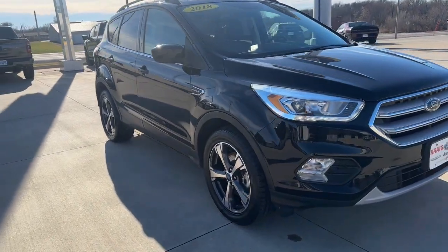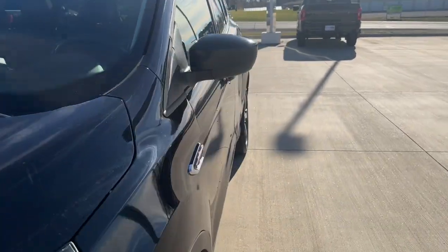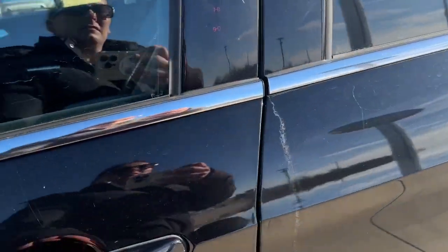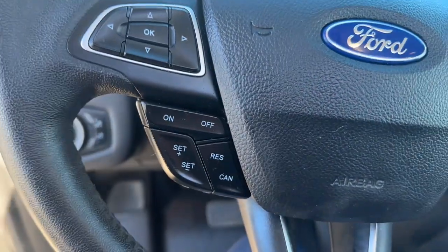Introducing the 2018 Ford Escape. This vehicle is an outstanding buy with fewer than 70,000 miles on the odometer. De-stress and decompress in this sleek and sporty Escape.